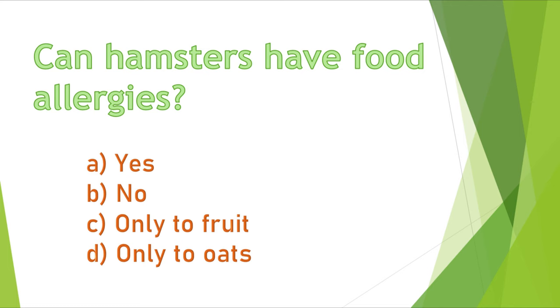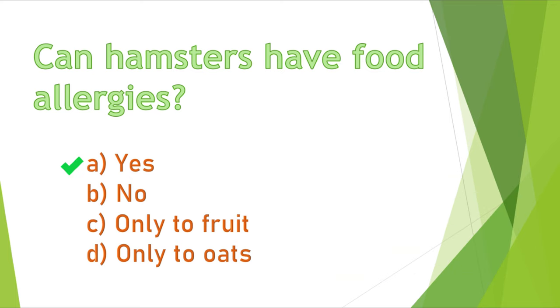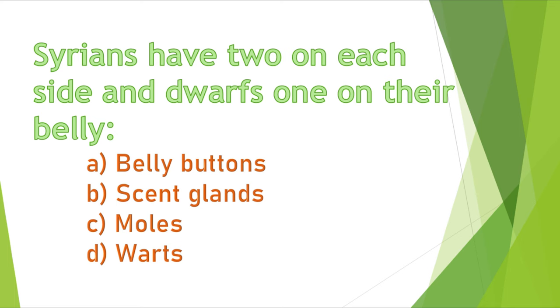Question 12. Can hamsters have food allergies? A) yes, B) no, C) only to fruit, or D) only to oats? The correct answer is yes. Hamsters can be allergic to anything, including food or bedding.